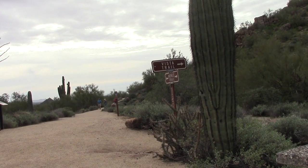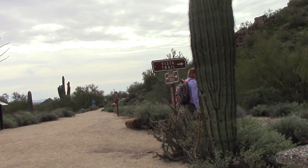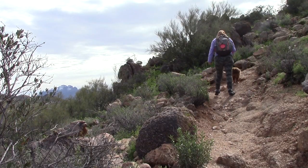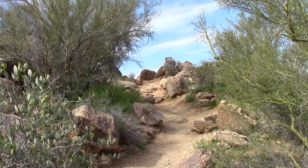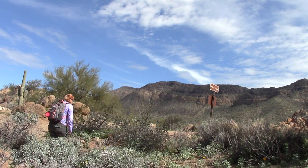If the leisurely one-mile walk on the Merkle Trail leaves you wanting more, you can extend your hike by connecting with the many other trails in the park. One of the slightly more challenging trails is the Vista Trail — a short uphill climb that lets you experience the magnificent views of the surrounding area from an elevated mountaintop.